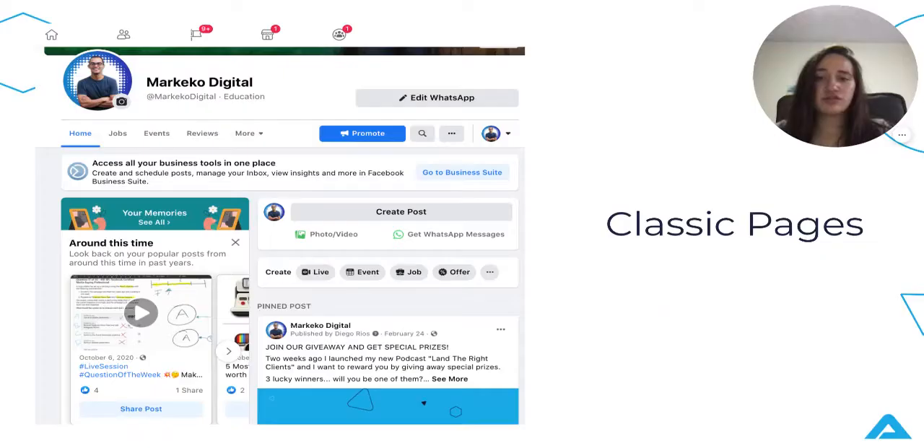Classic pages versus new pages. Classic pages are pretty much the pages we have always known — most likely you still have a classic page. The easiest way to know is with your profile picture. If your profile picture is all the way to the left, then you have a classic page. If you have a new page, your profile picture will be right in the middle, just as it would be on your personal profile.